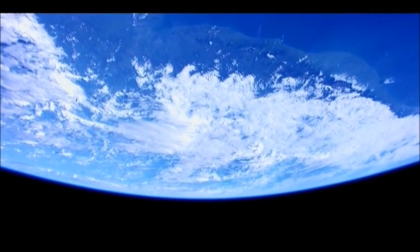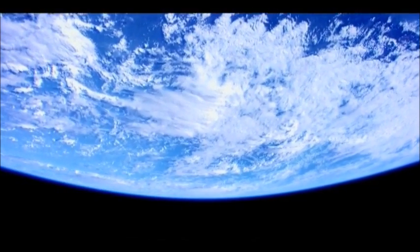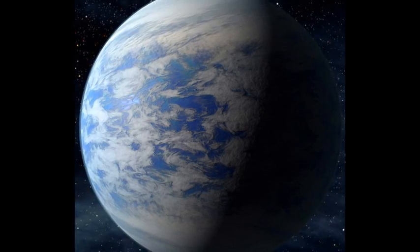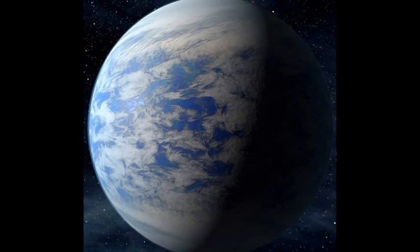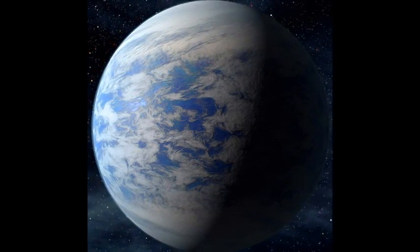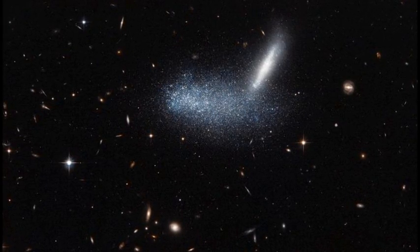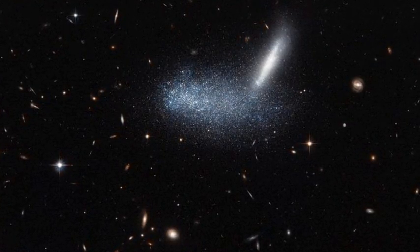For our kind of life here on earth, obviously having an atmosphere is quite important. GJ 1132b seemingly answers the question: yes, planets orbiting close to at least some M-type stars can hold on to atmospheres. That potentially opens up a huge amount of stars to the possibility of harboring earth-like planets. But as far as GJ 1132b is concerned, it's not earth-like at all.